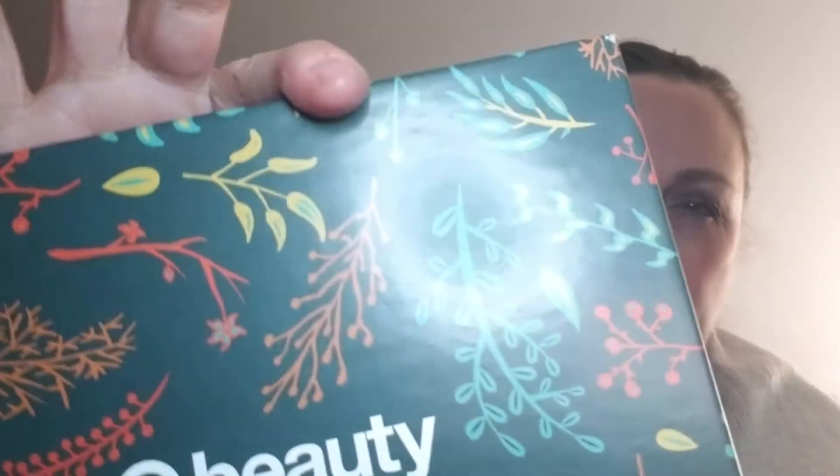We're going to tempt fate and see if my phone has enough memory for me to do this last one. This is the regular Target Beauty Box. It's quite heavy. It's very pretty. I like the pattern on it — I can see that a little better. It's very nice.